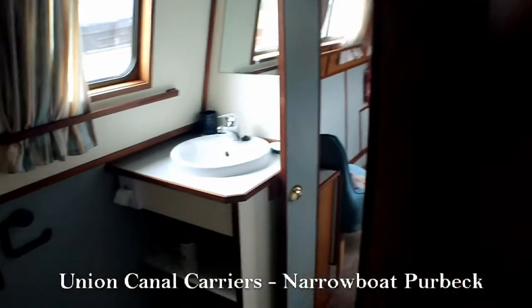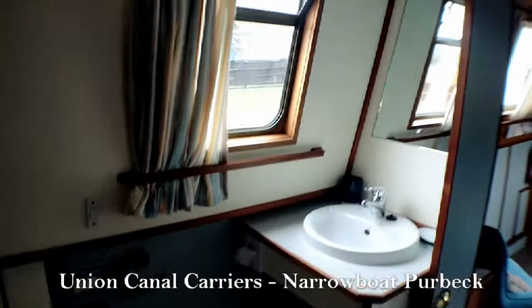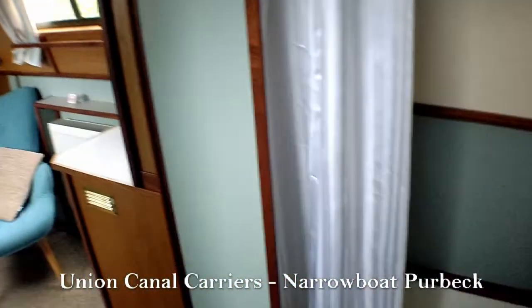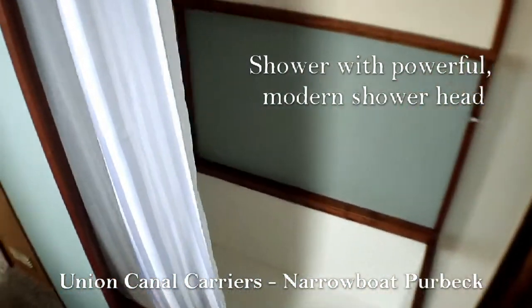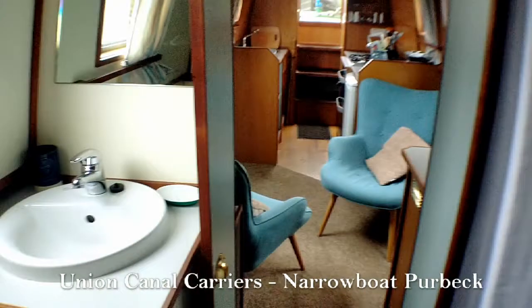And now we come straight into the bathroom area. On the left there's your pump-out toilet, and this will last a week's holiday for you. There's your hand basin and mirror, and on the right here is your shower. All of our showers have powerful modern shower heads and, as you can see, you've got a nice deep shower tray to soak your feet in. This is actually a walk-through bathroom, so you can close the doors on either side and it creates a nice large bathroom space for when you're showering.